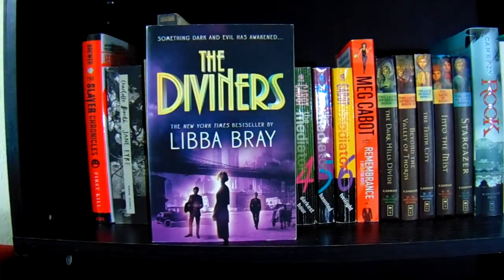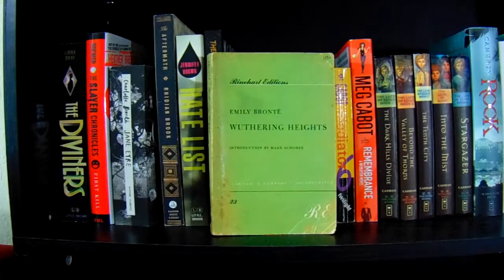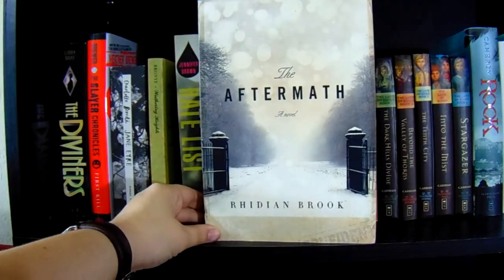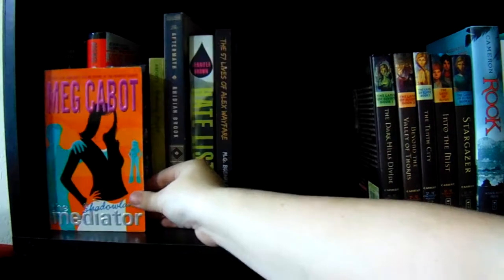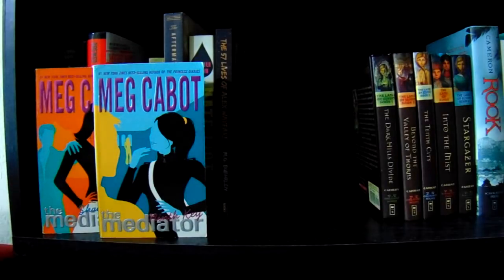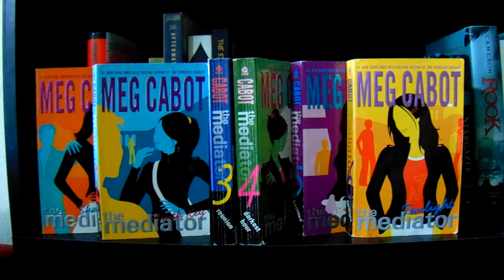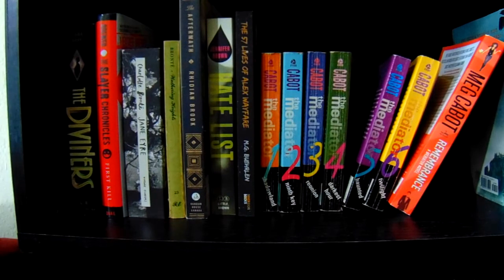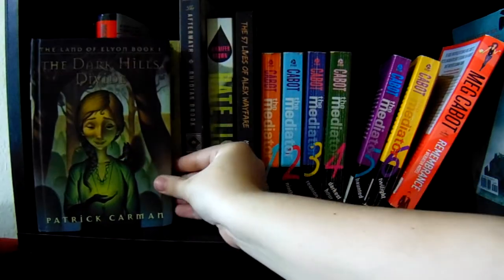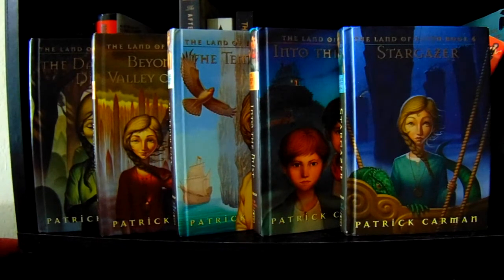On this shelf we have The Diviners by Libba Bray, The Slayer Chronicles First Kill by Zach Brewer, Jane Eyre by Charlotte Bronte, Wuthering Heights by Emily Bronte, The Aftermath by Rydian Brooke, The Hate List by Jennifer Brown, The 57 Lives of Alex Wayfair by M.G. Burelin. Then the Mediator series: Shadowland, Ninth Key, Reunion, Darkest Hour, Haunted, Twilight, and Remembrance. Next I have the five books in the Land of Elyon series by Patrick Carman — The Dark Hills Divide, Between the Valley of Thorns, The Tenth City, Into the Mist, and Stargazer — which was my favorite series as a kid and the series that got me into reading.